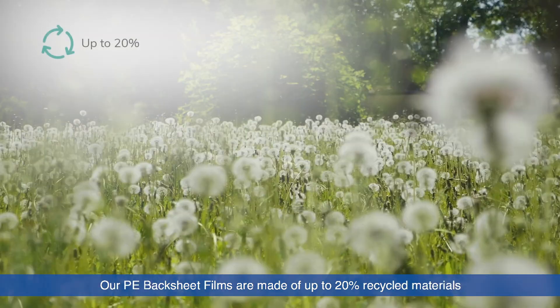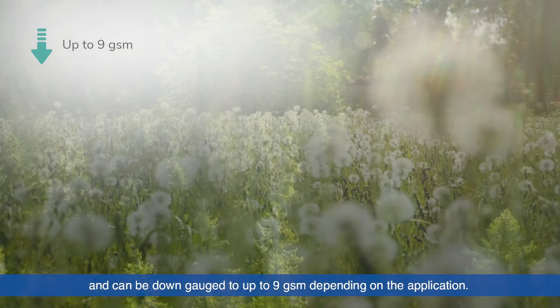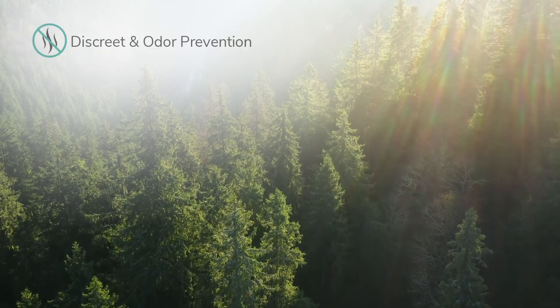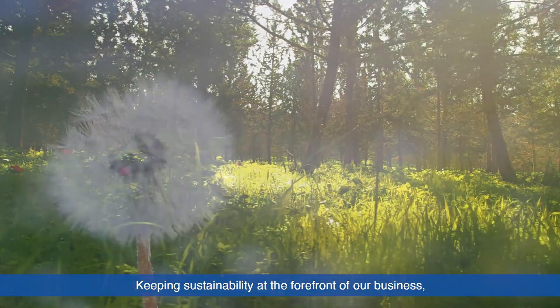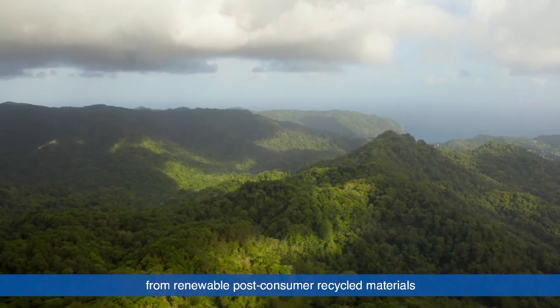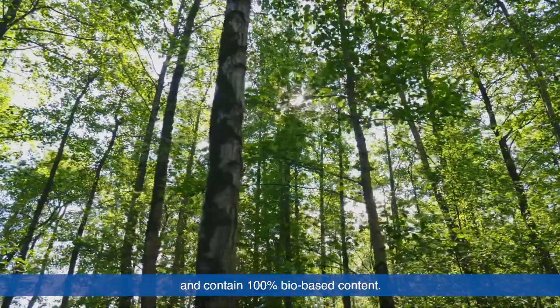Our PE backsheet films are made of up to 20% recycled materials and can be down-gauged to up to 9 GSM depending on the application. Keeping sustainability at the forefront of our business, we are working to ensure our films are derived from renewable post-consumer recycled materials and contain 100% bio-based content.